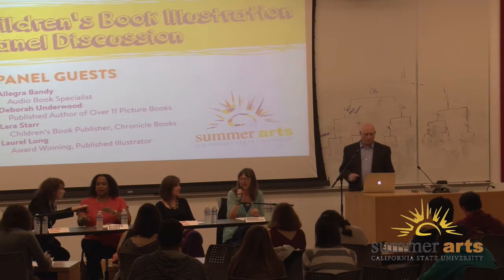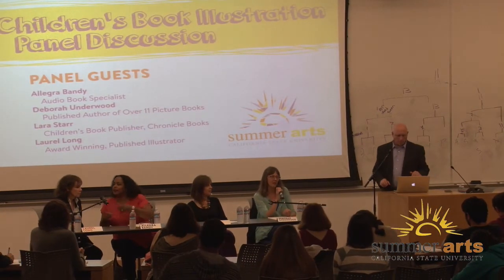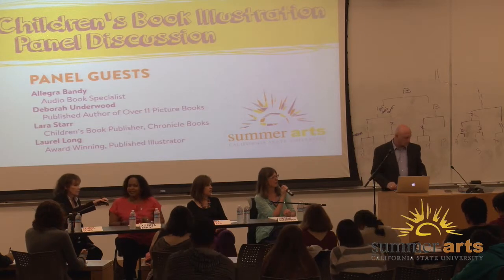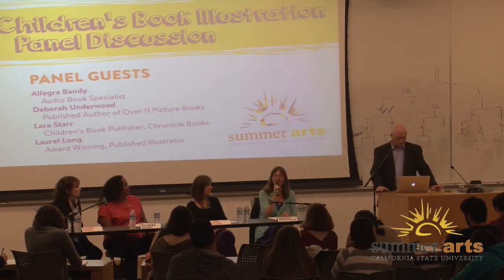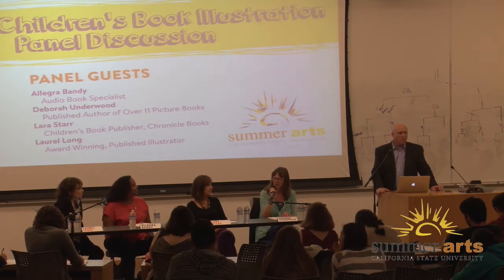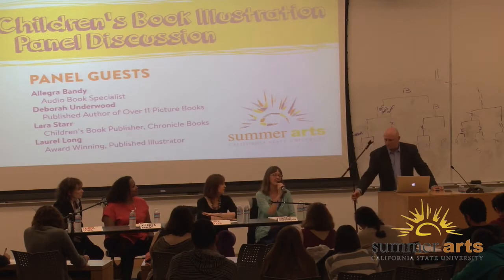My name is Deborah Underwood, and I'm a picture book author. I have been writing picture books since 2001. My first picture book was published in 2010. I've published 11 picture books at this point, one easy reader, some chapter books, and I have eight picture books coming out in the next several years.